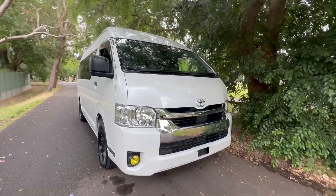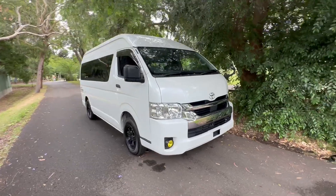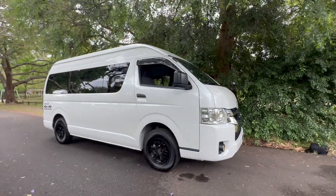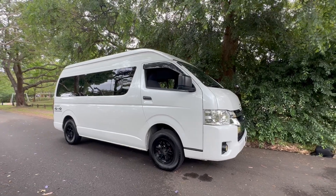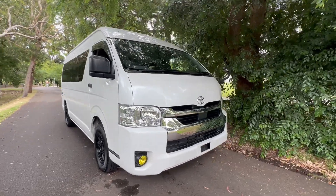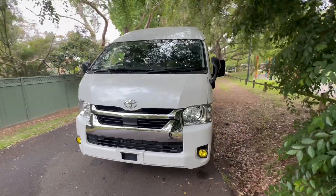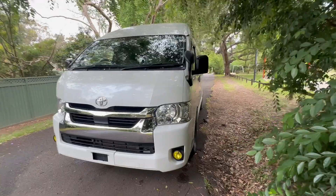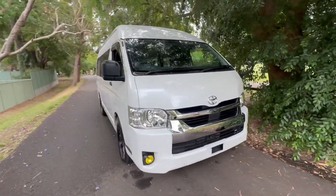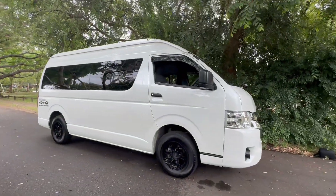The new 2.8 turbo diesel motor has got more torque, more power, and better fuel economy than the previous generation 3-liter. Combined with the upgraded six-speed automatic gearbox, this is a really wonderful piece of machinery. It's a typical Toyota — the sort of thing that will probably outlast you and me on the road. They're very rugged vehicles that last; you can abuse them and they won't break. Thanks for watching — signing off, Phil Lee from Edward Lee's Imports and Sunrise Car.